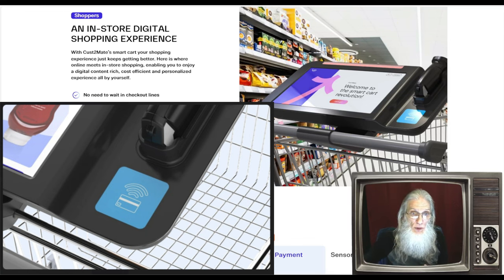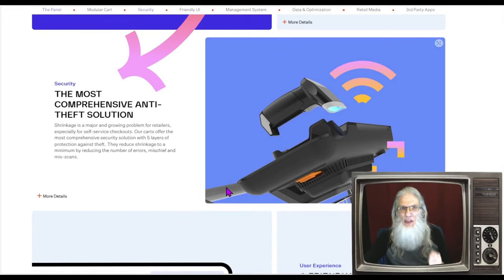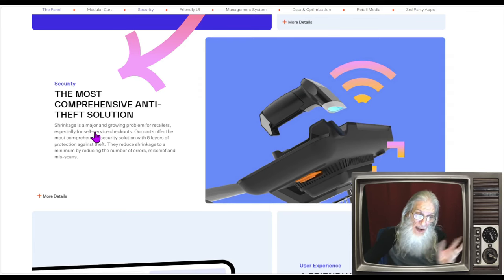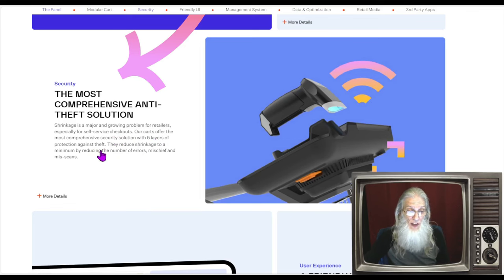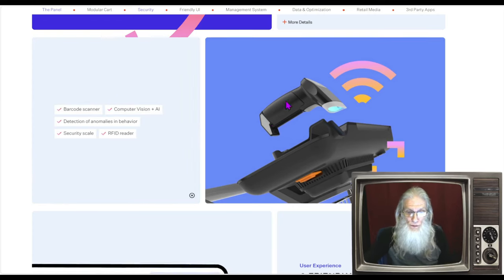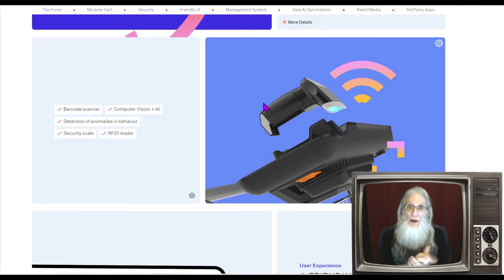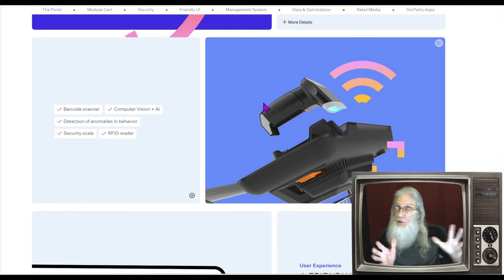I know what you're thinking — won't they get ripped off a ton? Well, they would, but they put a lot of technology into preventing that. They call theft 'shrinkage,' and they tell us shrinkage is a major and growing problem for retailers, especially for self-service checkouts. Their carts offer the most comprehensive security solution with five layers of protection against theft, reducing shrinkage to a minimum by reducing errors, mischief, and miscans. First, there's your barcode scanner — you scan that item and it registers as a purchase. When you drop the item in the cart, strategic cameras on the cart watch the goods from different angles, controlled by AI.